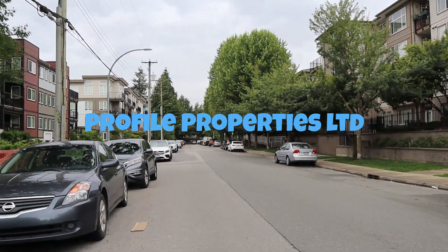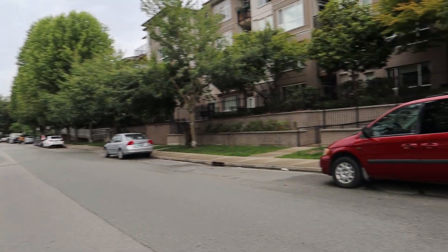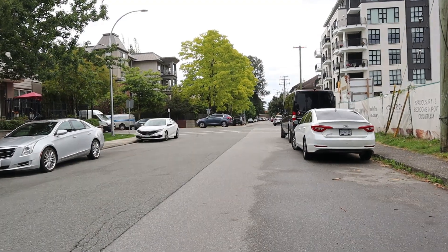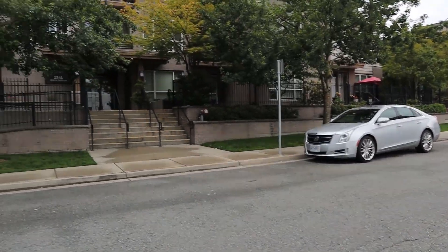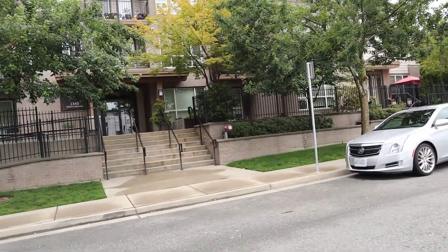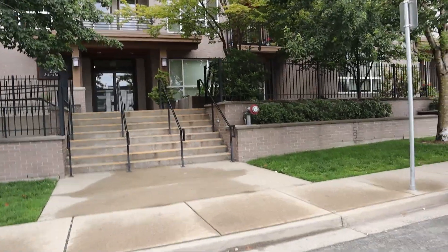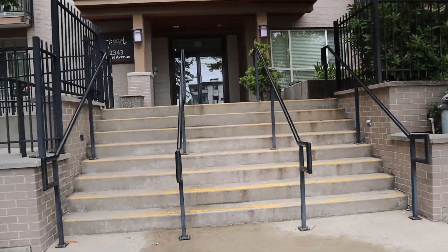This is Mark Hattar at Profile Properties. I'm on Atkins Avenue today, looking to the west then turning back towards Shaughnessy Street. We are at 2343 Atkins Avenue. We've got a two bedroom with two parking stalls and we're on the north side of the building. This is the south side we're looking at and we're going to go in and have a look at the two bedroom.